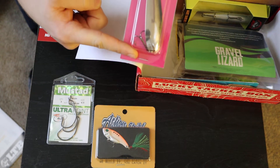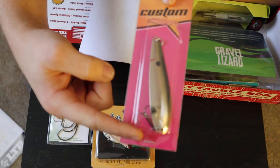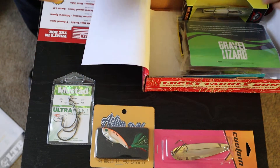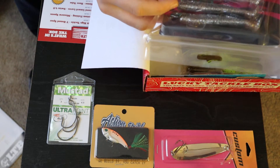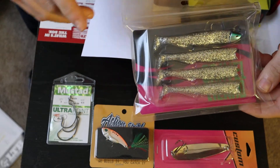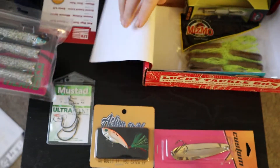A custom fishing minnow spoon — the value is supposed to be $6.99 for that. And gizzard lizard lures, a four-pack, supposedly $4.99.